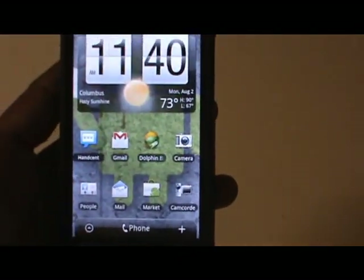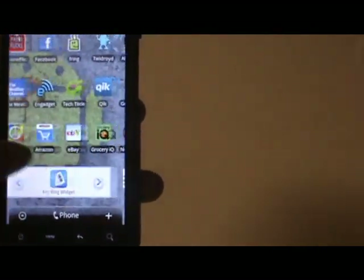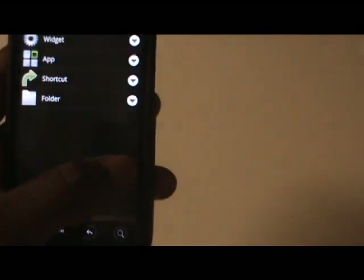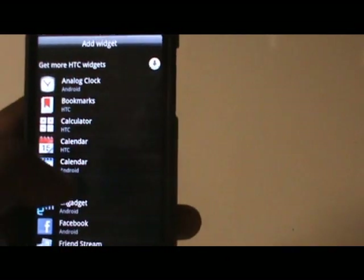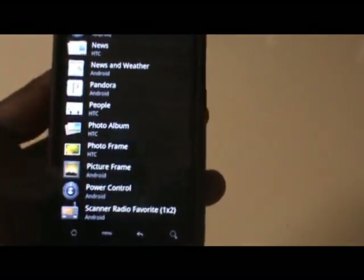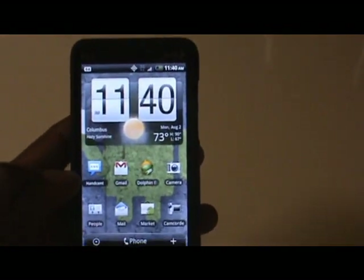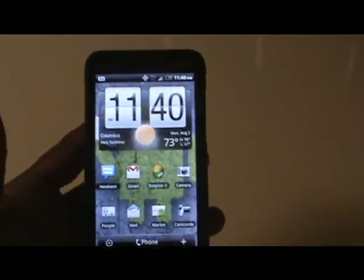Just some really nice things in 2.2. I didn't cover every single thing — there are some new widgets HTC has included — but I wanted to give you a general idea of what it's offering. Hopefully you guys will get those updates tomorrow and be able to check this stuff out for yourselves.